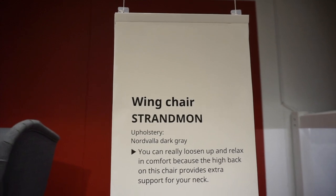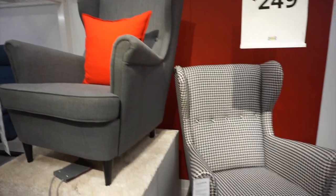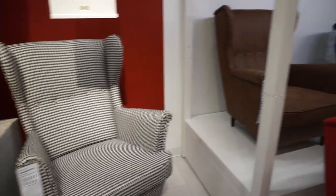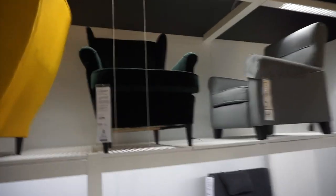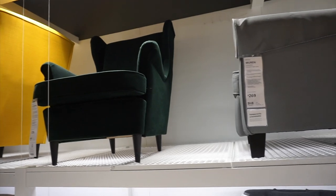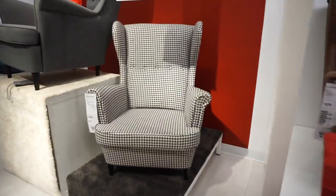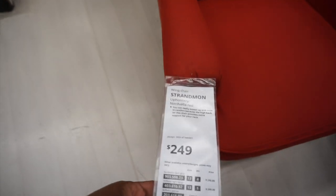Moving along, I want to show you the Strandmon chair. It comes in an array of fabrics, colors, and patterns, which I absolutely love. To me, the luxury side of it would be either a velvet fabric or the houndstooth print — that houndstooth print is nice. I think you can do either one on this chair and they will both look very high end.